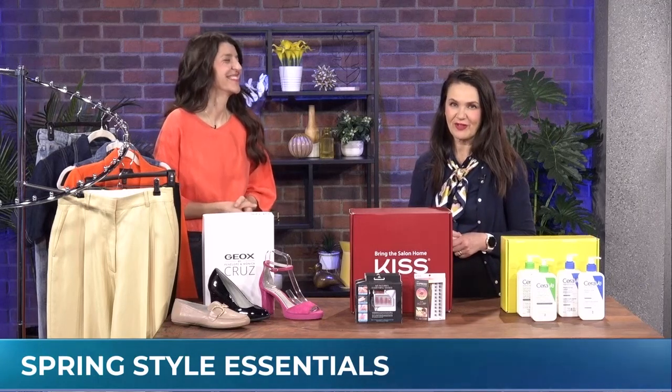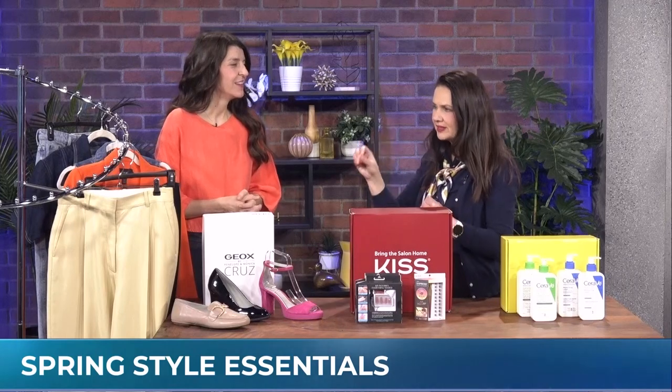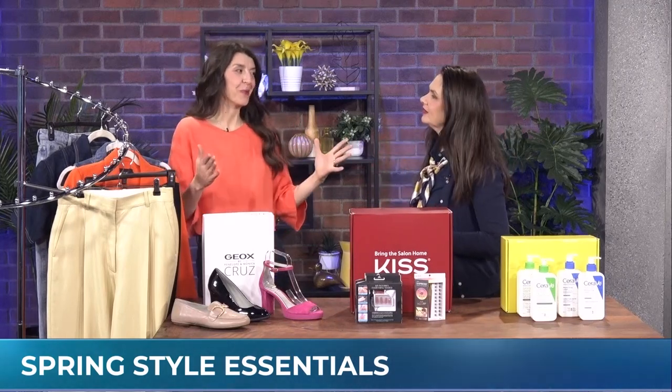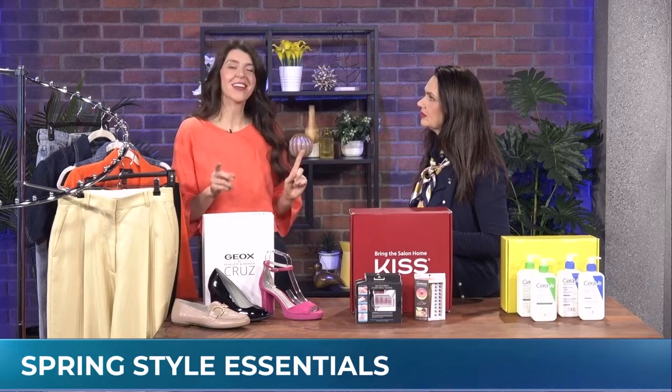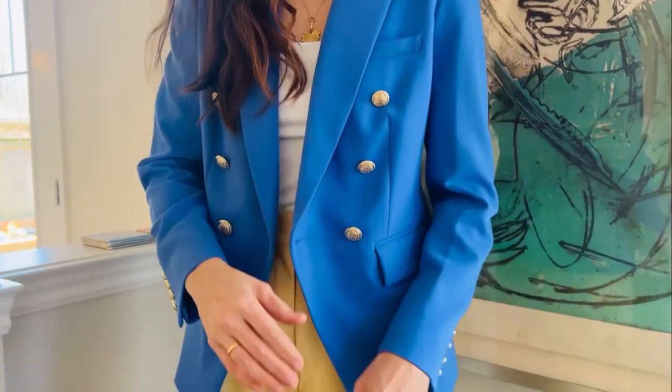We are suiting up for spring with fashion stylist Alexis Hauntz. We're taking suit pieces but not necessarily wearing them both together. Buy the suit when it comes in full, but it's about breaking it up for the spring season if you want a current look. A place I always check for new arrivals and trends is Marshall's, and I found this gorgeous blue blazer in store while shopping.